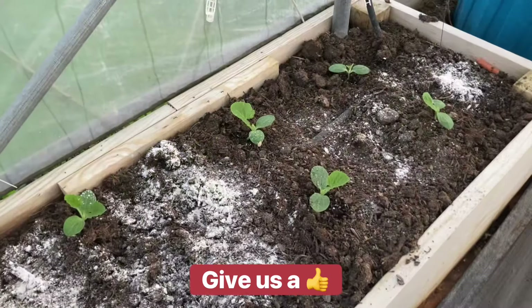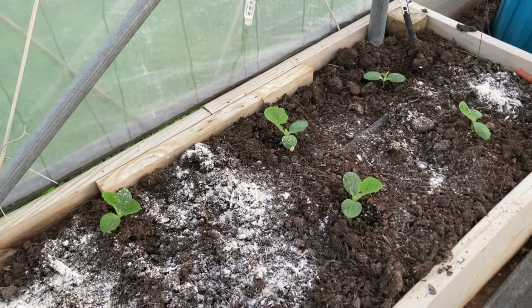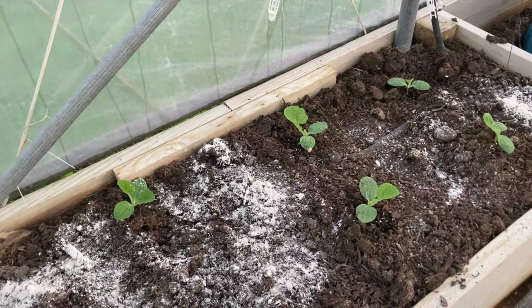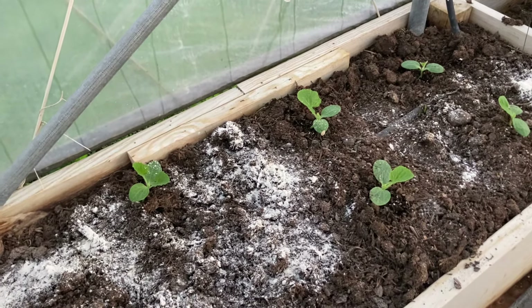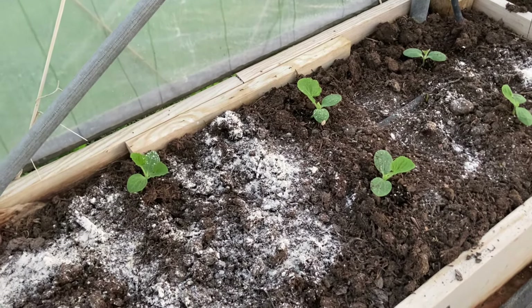I'll be doing more of that today. I started some patty pan squash yesterday. And yes, that's diatomaceous earth because guess what I saw when I was digging around? Those dead-gum roly-poly pill bugs, and there were quite a few of them in there. So I've got a Sluggo Plus coming, and we had really good luck with that last year, so we're going to use it again.